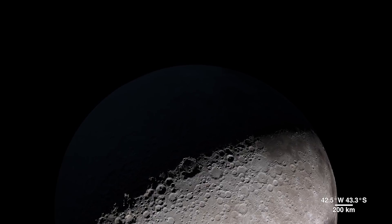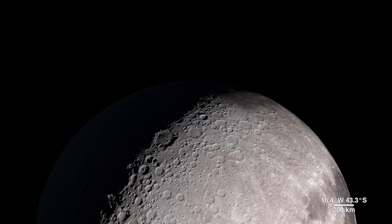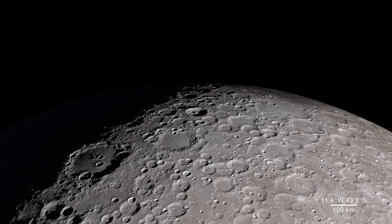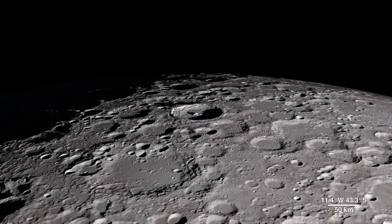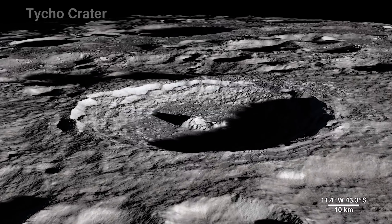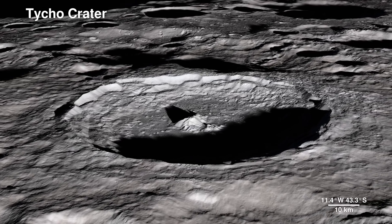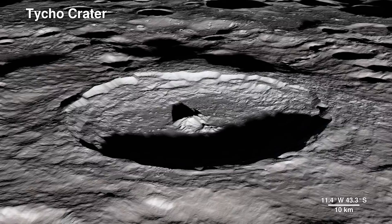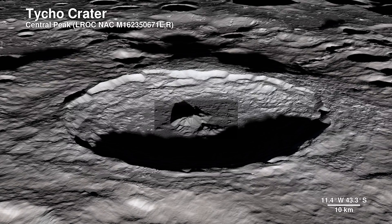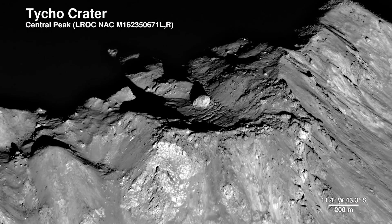As much as we use LRO data to investigate areas we can't see from Earth, we also probe familiar territory on the lunar near side to bring back images with an all-new level of detail. This is Tycho Crater — it's around 100 million years old. Here, the Lunar Reconnaissance Orbiter camera captures the central peak with a 100-meter-wide boulder at the summit, the origins of which are still a mystery.